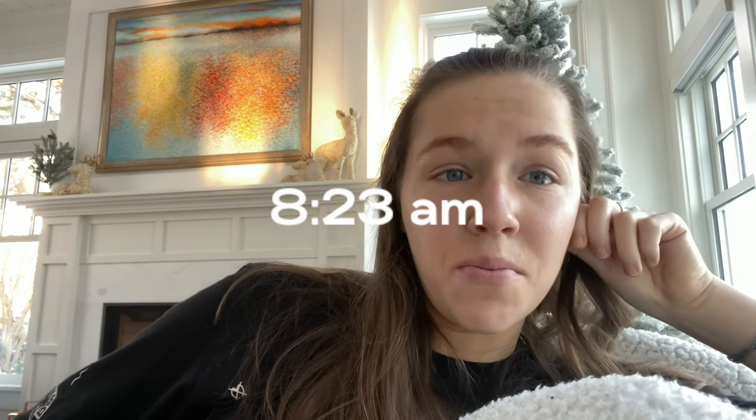Hello everyone and welcome back to another video on breeches and sweats. It is currently 8:23 in the morning, Saturday January 9th. I have a lot of little things I wanted to get done today and figured why not bring you guys along. I have a lesson today at 11. Last night I finished my last class of my first semester — I'm so happy about that. I'm starting my second semester on Monday so today is kind of a reset day, getting everything organized.